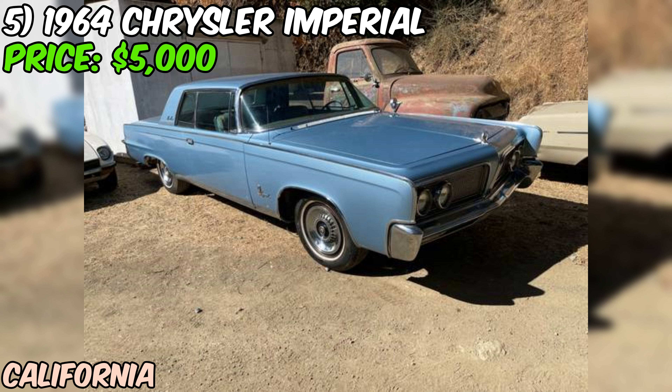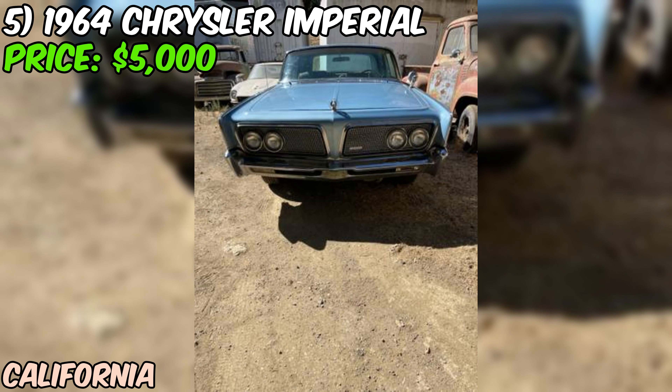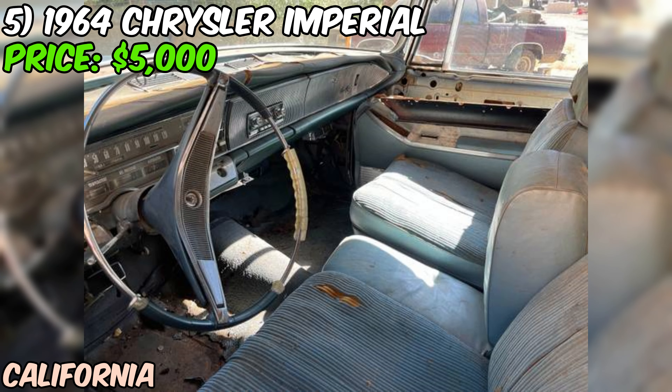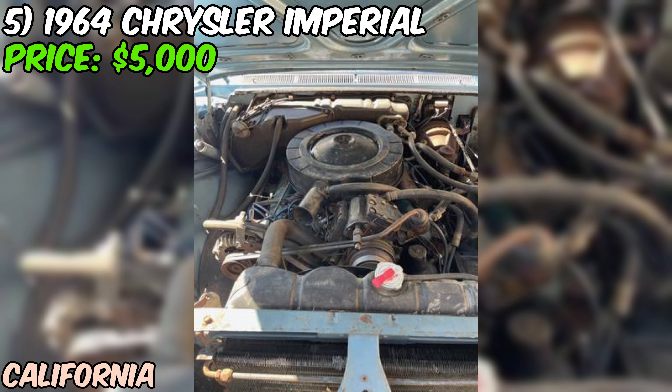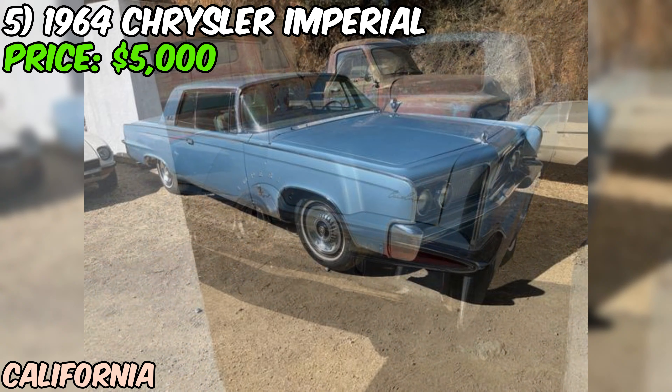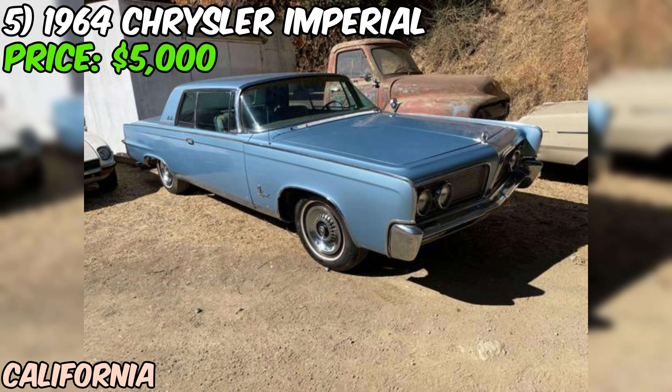Now here's where we need to be real. This Imperial hasn't run since 2012 — that's over a decade of sitting. While it might have been stored properly, you're looking at some serious recommissioning work to get this beauty back on the road. We're talking potentially rebuilding the carburetor, flushing all the fluids, checking the brakes, and who knows what else. The interior needs to be redone according to the seller. In a car known for its luxurious appointments, this could be a significant undertaking. A proper restoration of an Imperial interior can be a costly affair.